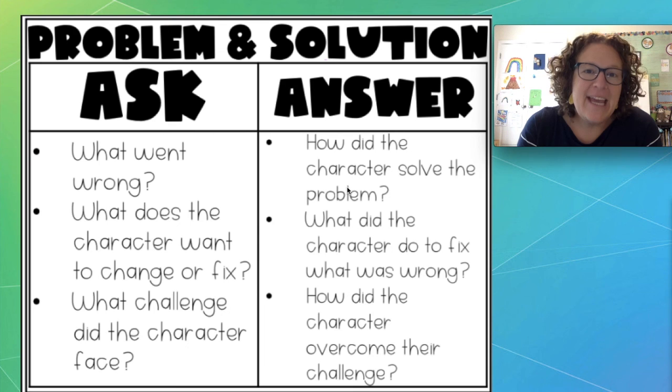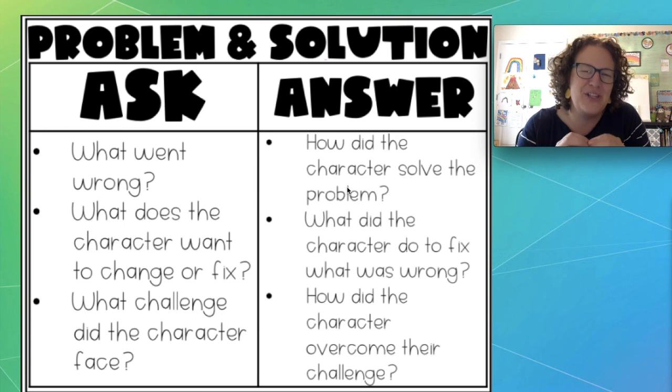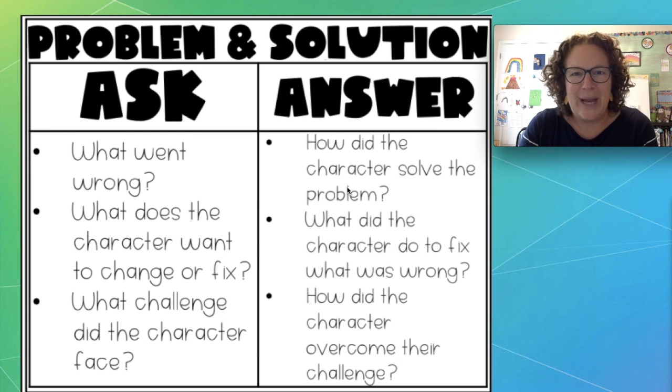Before I begin reading our book Stick, I want to give you a job. Your job is to figure out the problem and the solution in this book. Now there are a whole bunch of little problems and little solutions, but I want you to think big picture — the problem and the solution while I read the book Stick. Before we start, I'm just going to refresh your brains on problem and solution.